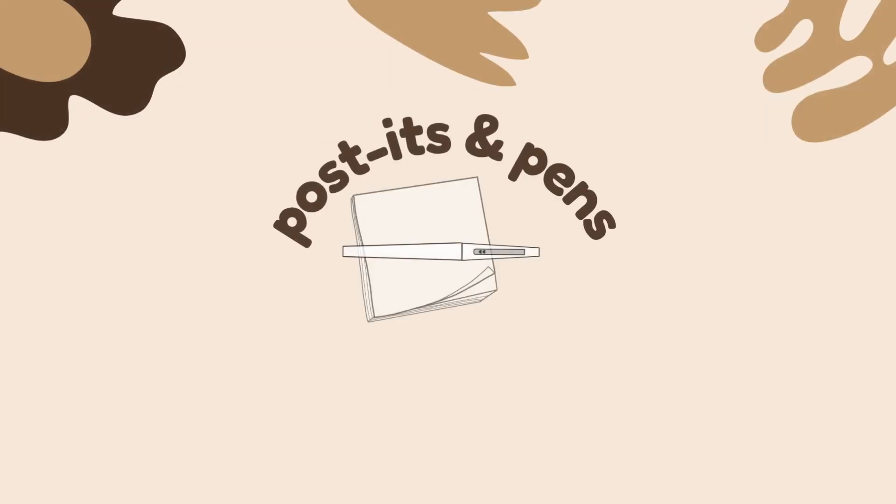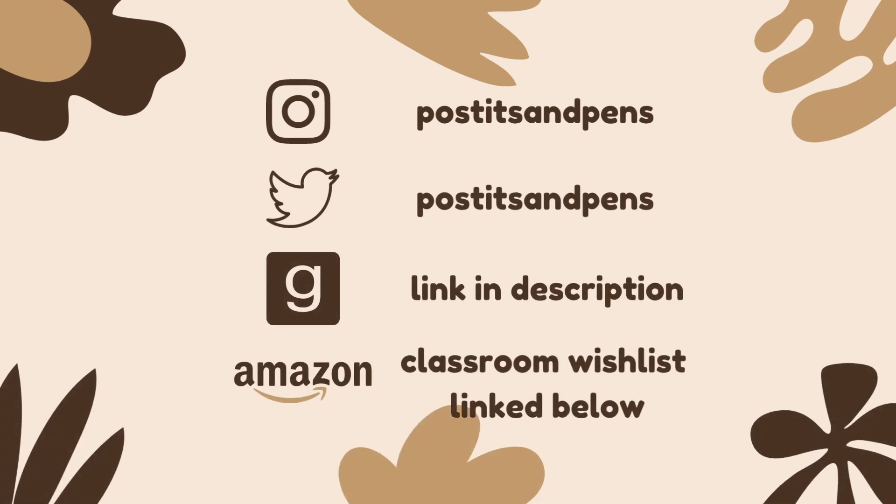I'm Marin and this is Post-its and Pens. Hello and welcome, or welcome back, to my channel. My name is Marin and here you will find a little beauty, a little books, and a little teaching content. So if that sounds like something you might enjoy, I would love for you to subscribe and stick around. Today's video is going to be my November Shop My Stash featuring my new eyeshadow roulette picks.